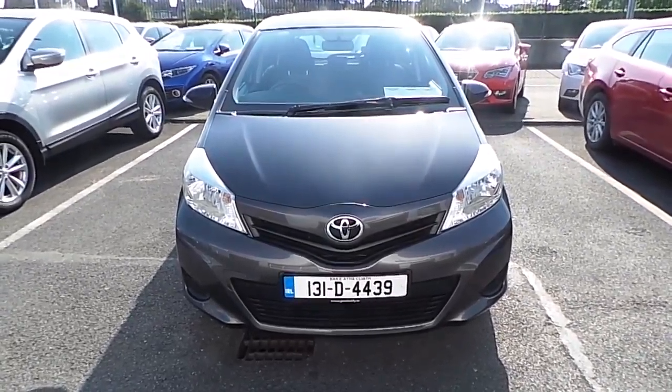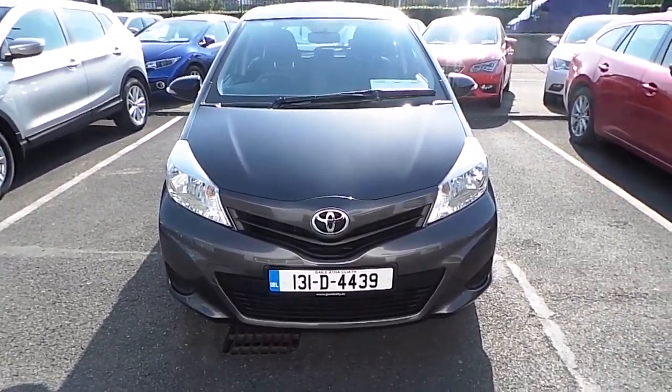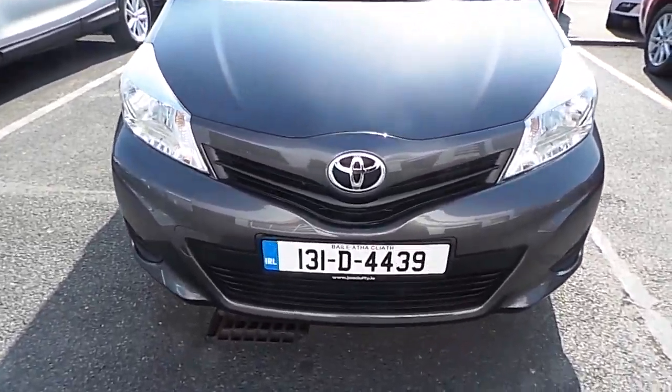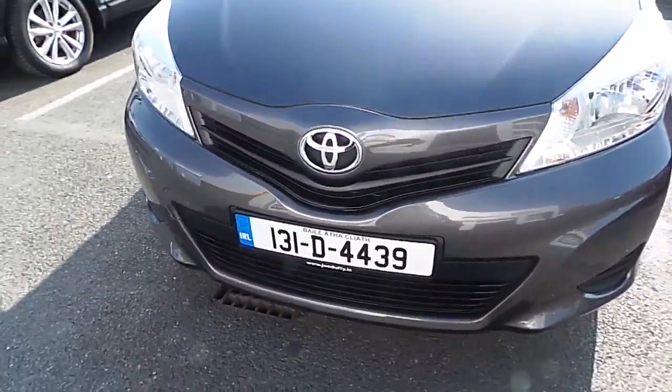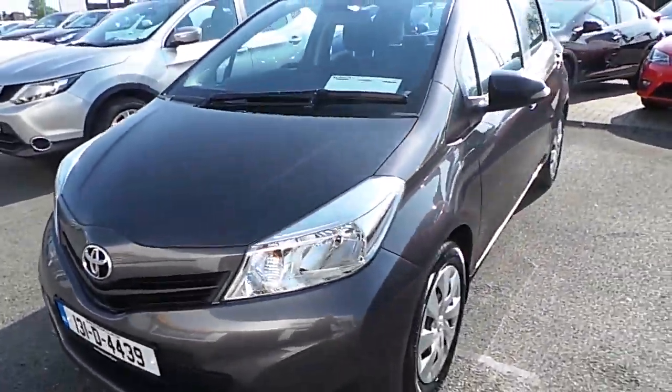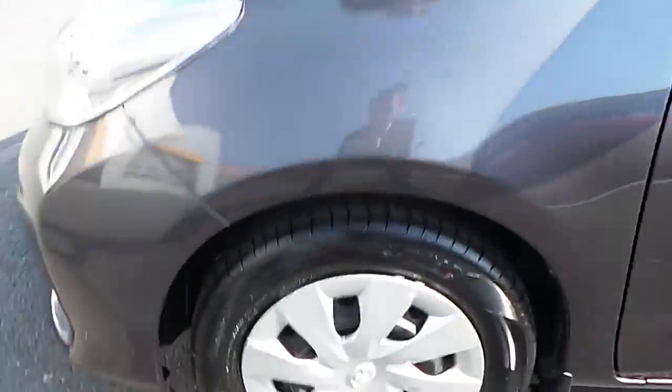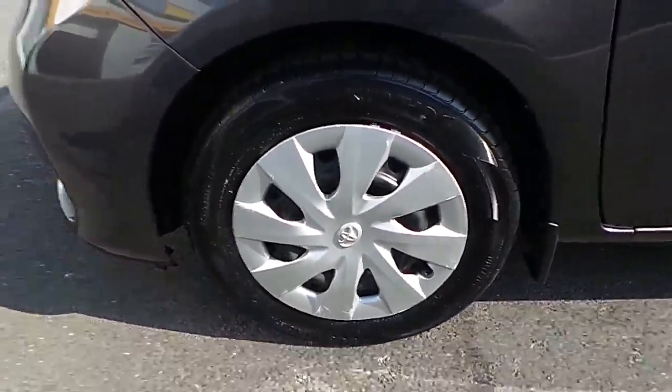Hi, welcome to Joe Duffy Mazda. I use CressOnline. Today I'd like to present the latest addition to our stock, which is a 2013 Toyota Yaris. As you can see here, the Toyota Yaris comes in a nice grey colour. It also comes with 15 inch wheels.